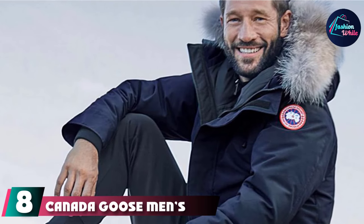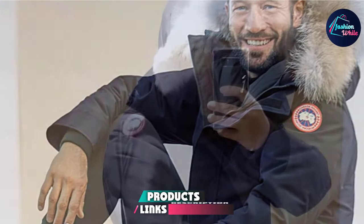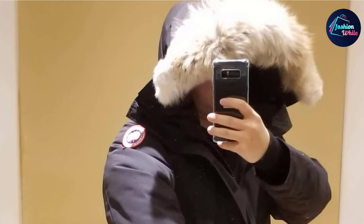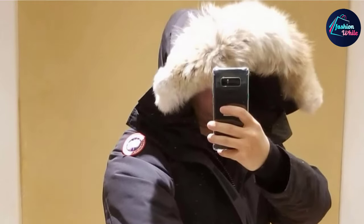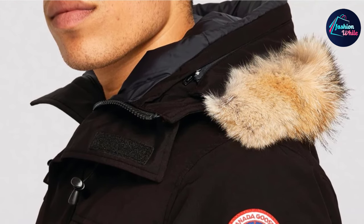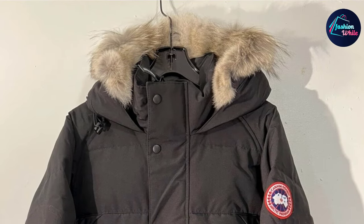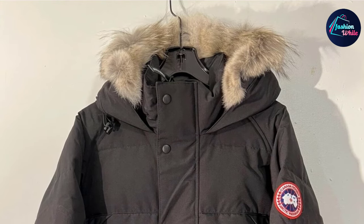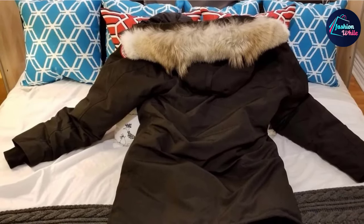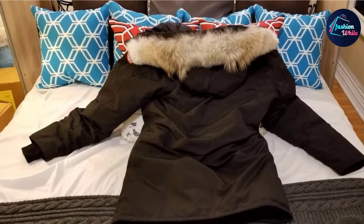At number 8 we have the Canada Goose Men's Langford Parka. Featuring premium-grade construction made from 85% polyester and 15% cotton, you can expect great comfort and warmth throughout the winter season. The parka also sports all-natural coyote fur for great warmth during chilly weather conditions. The overall structure has been engineered exclusively to keep your body warm and cozy for as long as possible. The jacket also features two high-pile fleece-lined pockets to ensure your hands remain warm at the same time.